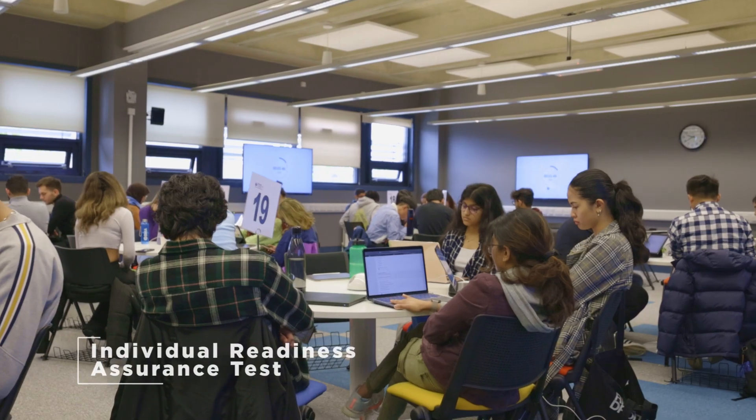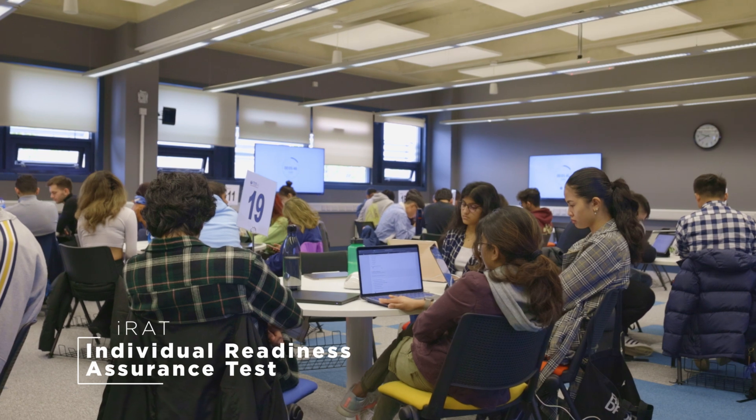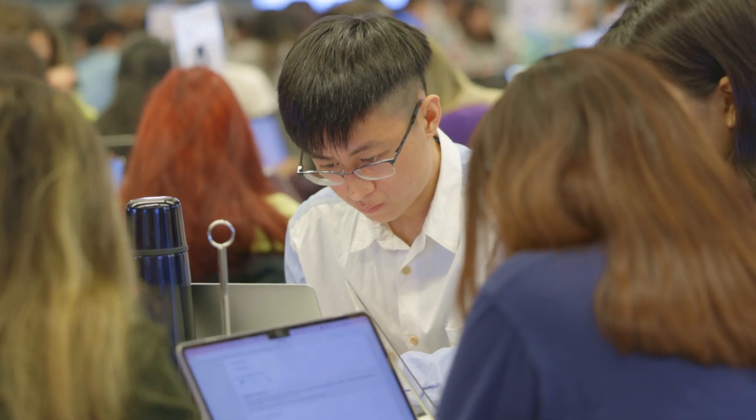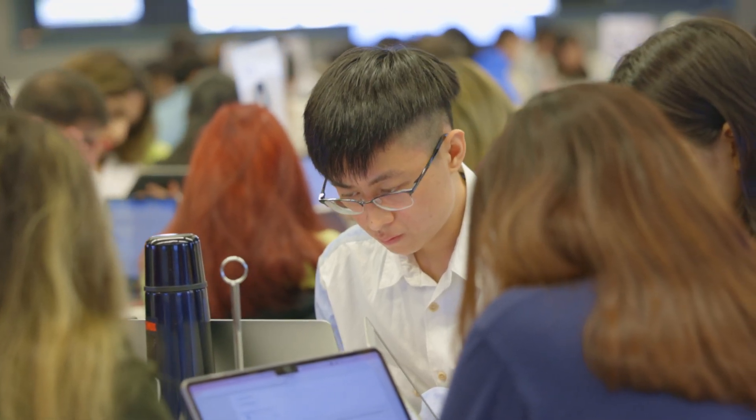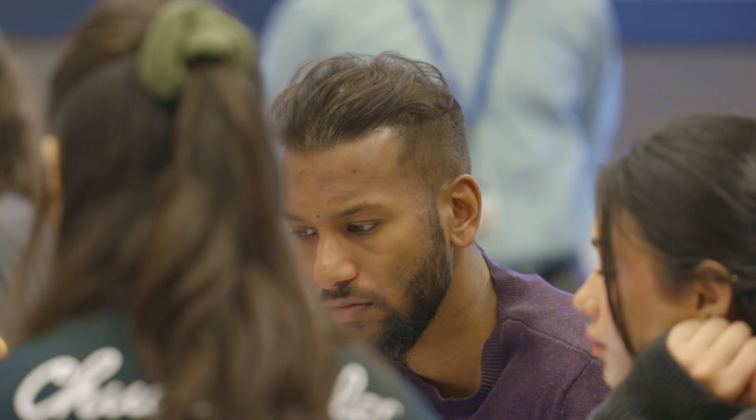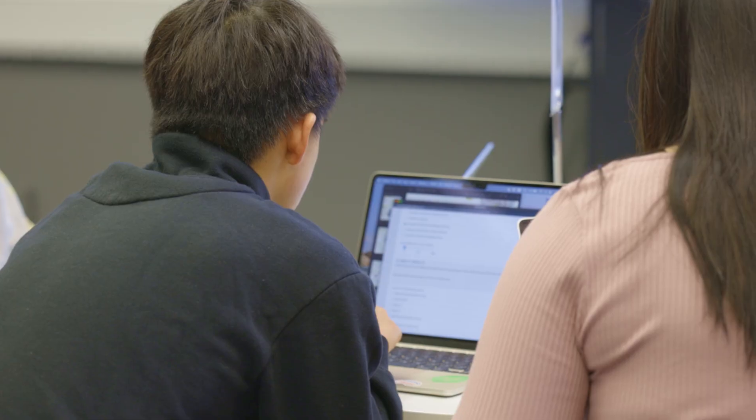The first activity is an Individual Readiness Assurance Test, or IRAT, which usually lasts for 15 minutes to one hour, with about 60 to 90 seconds per question. This is a multiple choice test where students are tested on their understanding of concepts reviewed before class. The questions are designed to present students with the single best answer, or SBA.